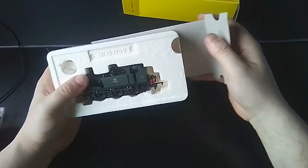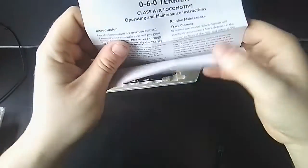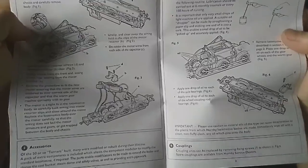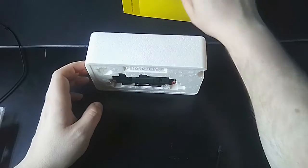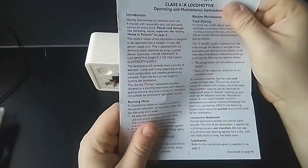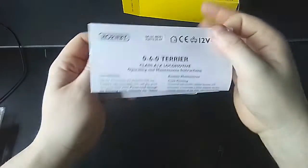This is a second-hand loco, so I don't know what it's going to be like. You have the operating and maintenance instructions. I do want to keep that especially safe — I'll put it in the box for now, but I will have a folder for all these sheets. I've got one for the Class 800, one for the Hogwarts Express, and one for the loco, so I'm going to keep them all together.